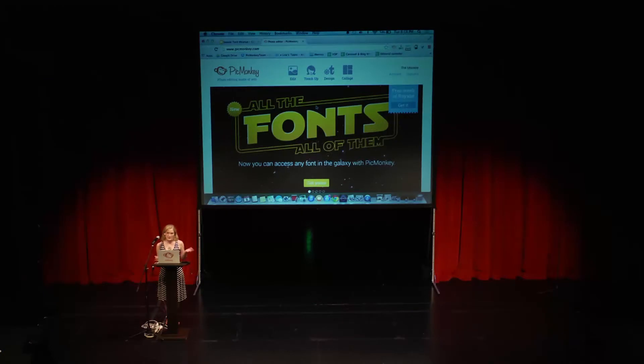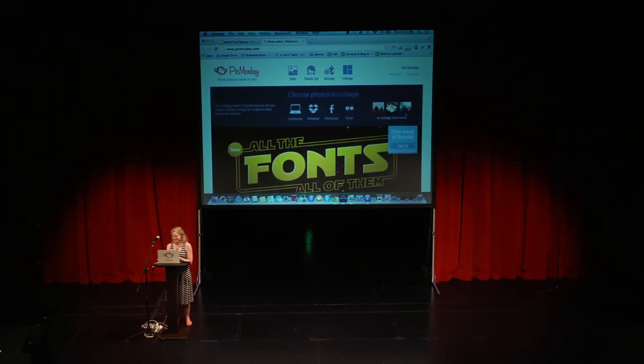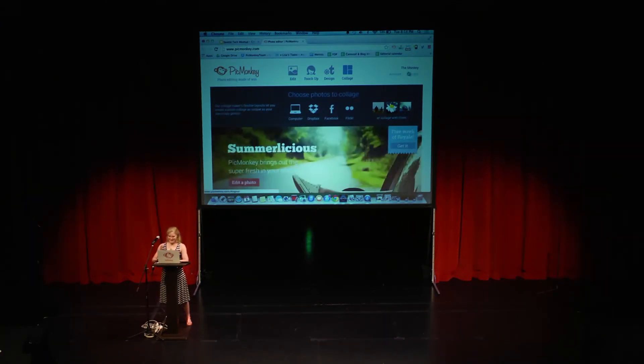When you're in the consumer space, you have to differentiate yourself. PicMonkey was not the first photo editor, but it certainly is one of the favorites out there. Thank you — that was the fastest demo I think I've ever given. There's so much in there; I could go on for hours.